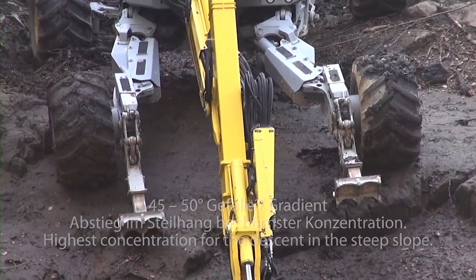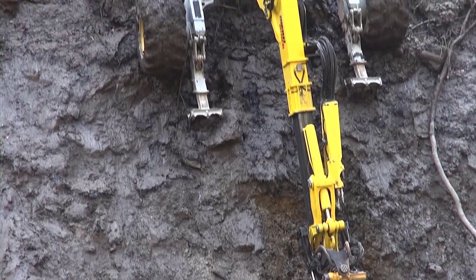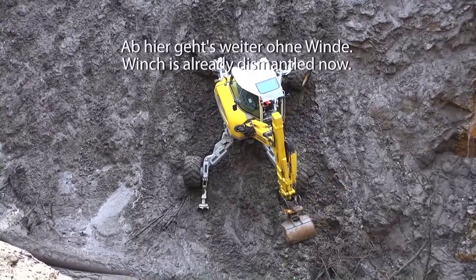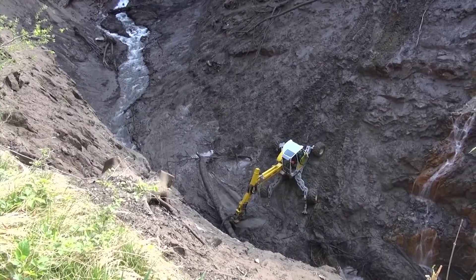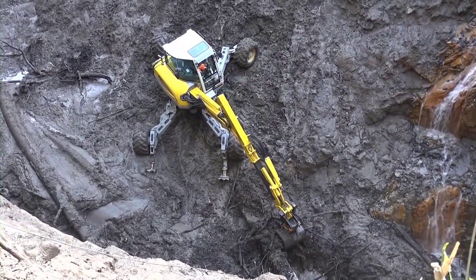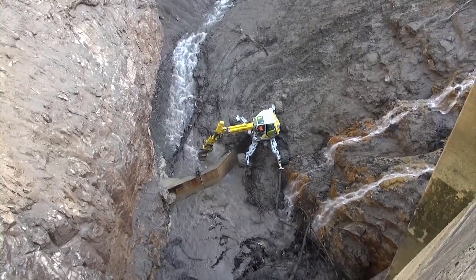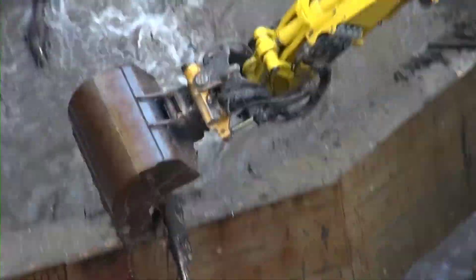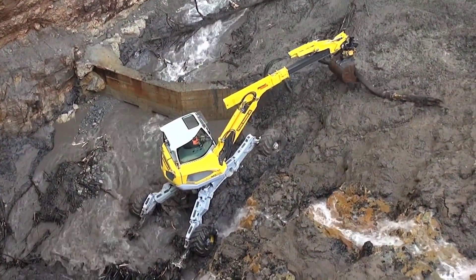The Menzi Muk M545 is a versatile and powerful excavator designed for challenging terrains, including steep slopes. In this context, the Menzi Muk M545 is being used for excavating a reservoir in Switzerland, a country known for its mountainous landscapes. Specialized equipment like the Menzi Muk M545 is crucial due to its ability to operate effectively on such terrain. These excavators are equipped with advanced hydraulic systems and stabilizing mechanisms, and feature articulated chassis and variable support legs, enabling them to adapt to uneven and steep surfaces.